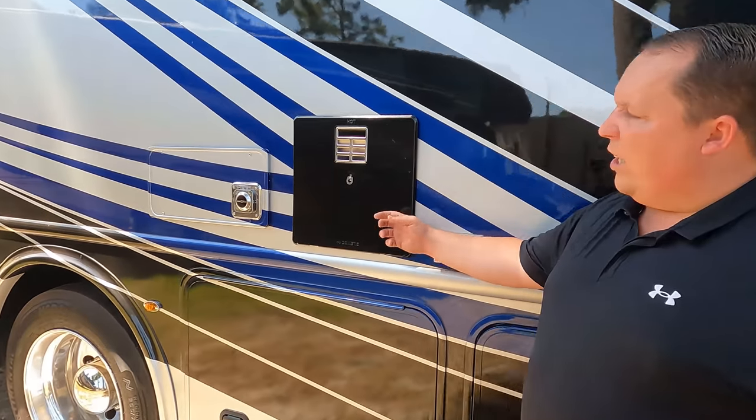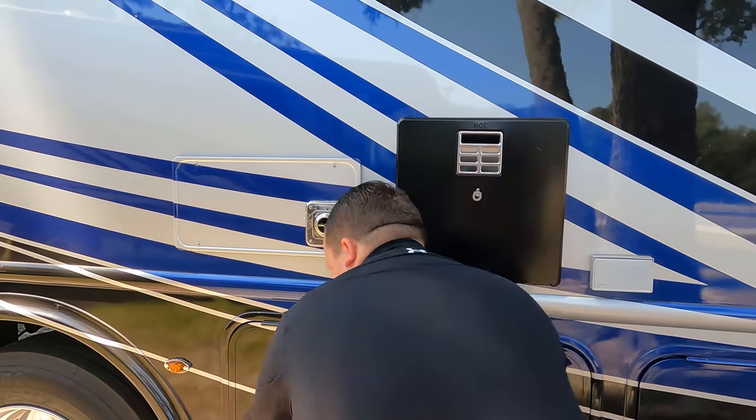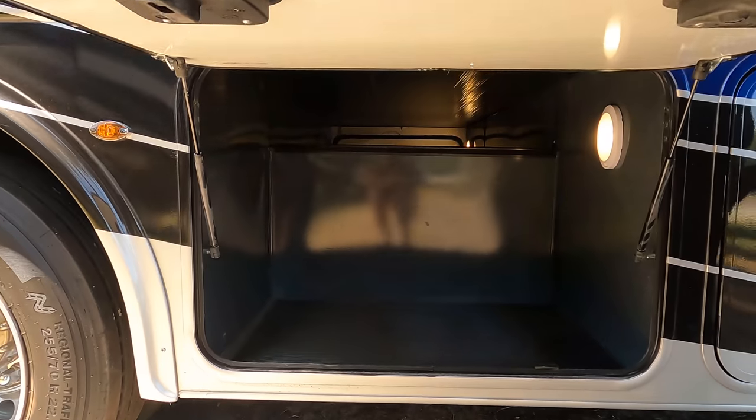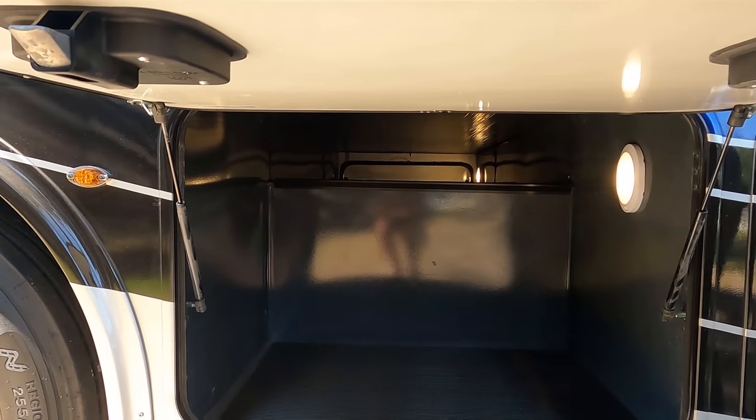Coming on down the side here is your water heater and electrical outlet. Great job with the paint job. I'm really upset with this water heater not being painted, but pass-through storage — yep.